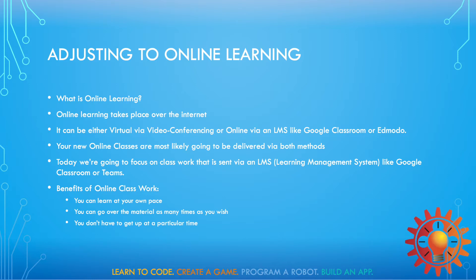In today's video, we're going to focus on classwork that is sent via LMS or learning management systems like Google Classroom or Teams. Now using LMS has some benefits.